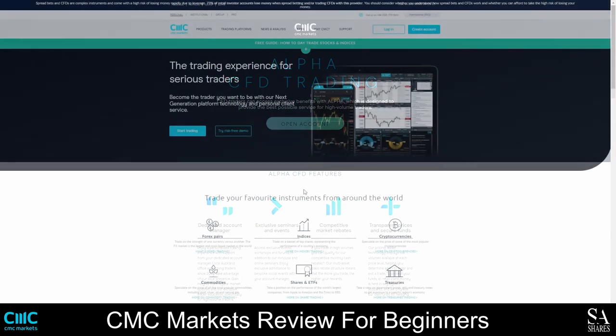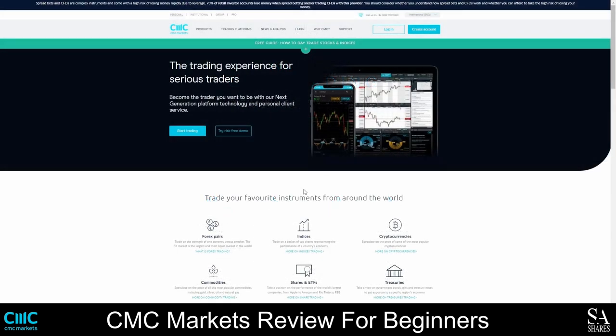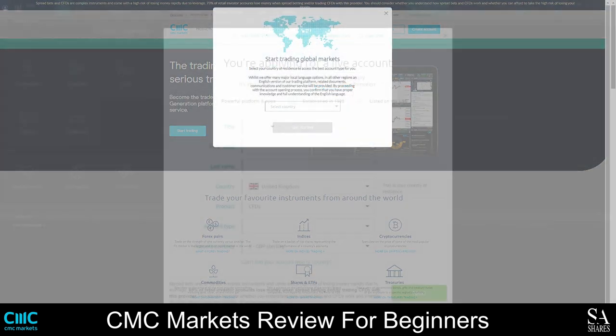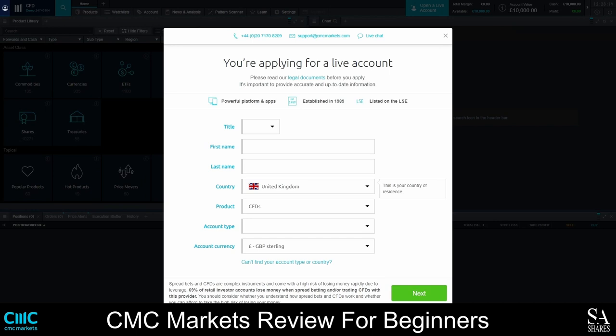Creating an account with CMC Markets may take up to 24 hours. However, it is a simple, straightforward process. Firstly, launch the CMC Markets homepage and click on the Create Account button. Complete the online application form, then verify your account and email address, and log in to the client portal. Once your account is set up and approved, you can simply fund your account and start trading.